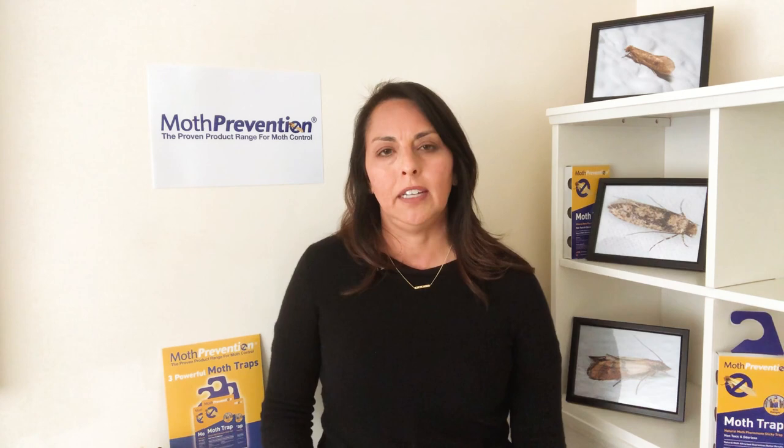In addition, if you want a bit more guidance, please feel free to read our blog, 10 Steps to Moth Prevention.